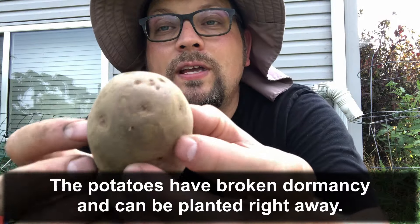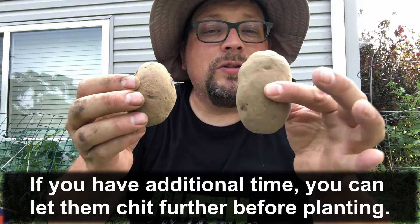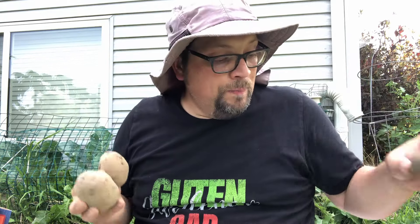You can see all the eyes on there but they haven't really developed. Some of these are actually a little bit farther along — this one doesn't have any sprouts yet. What I can tell you is these are delicious. It's a novel experience — when I was growing up I don't remember seeing purple potatoes or pink potatoes.